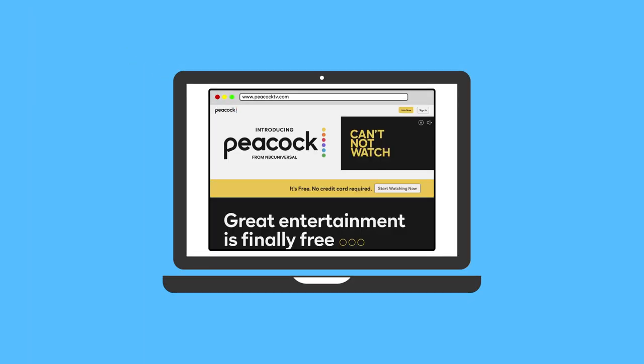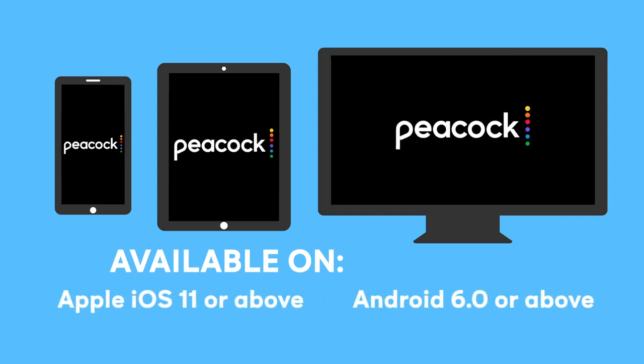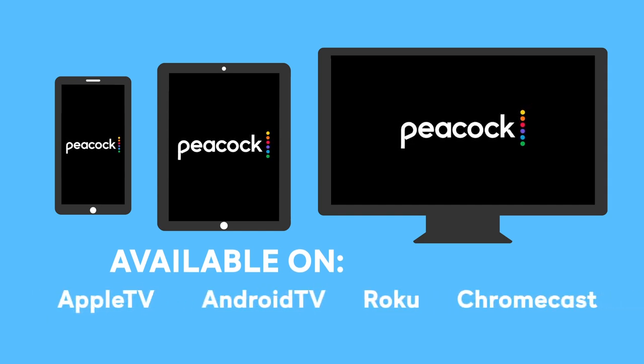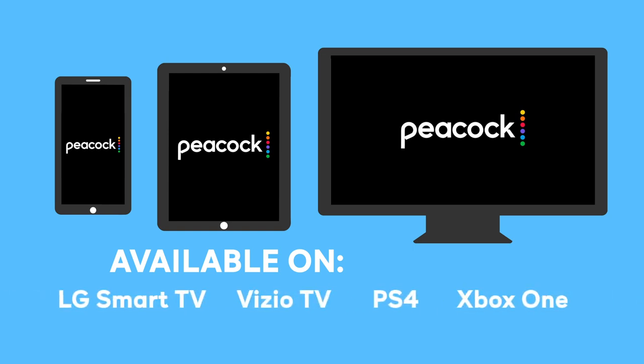First things first, search www.peacocktv.com on your computer or just download the app from the App Store on your smartphone, your tablet, your streaming device, your television, however you get your apps. You go find the Peacock app. It's free.